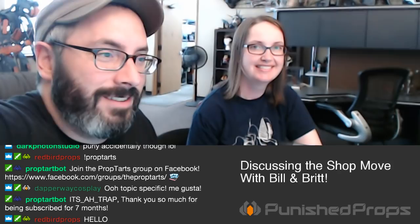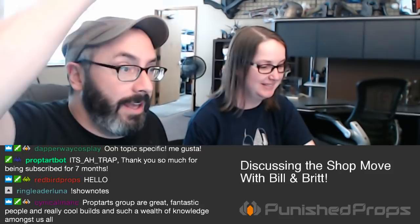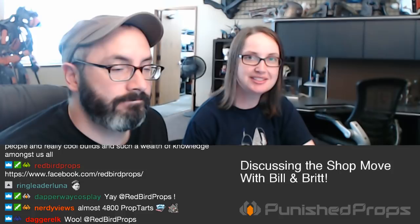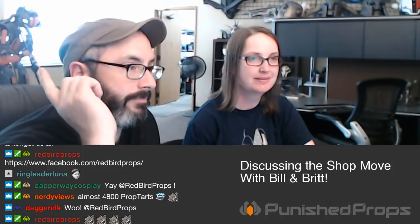I'd like to shout out Redbird Props in the chat — that's Page, our first hire and shop gremlin. This is Page's second week in this space proper, because she just moved up here from Portland. Last week was her first full week here, and now the three of us come to work every day like normal people. We have a commute and everything — it's pretty cool.